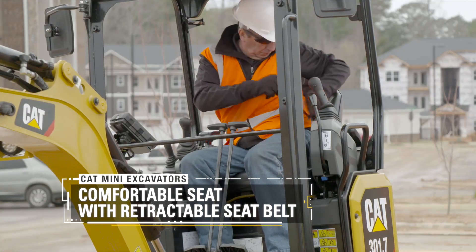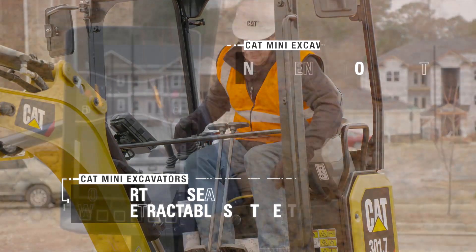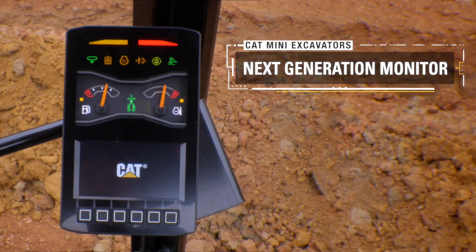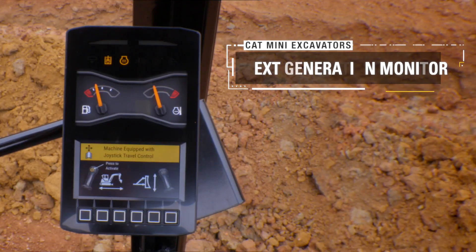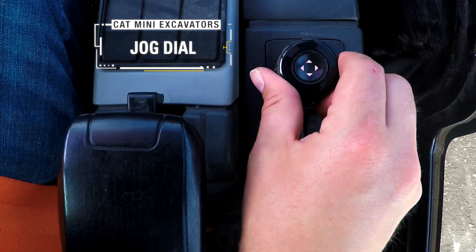Comfortable seating with a safe fluorescent retractable seat belt, and our next generation monitor complete with a standard security system option and a jog dial for easy ergonomic interaction with the monitor.